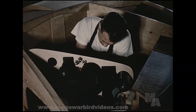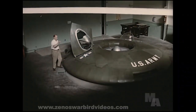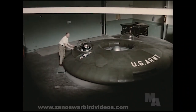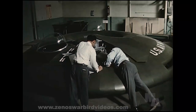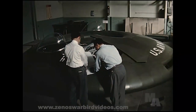As detailed design information became available, the installation of systems and equipment progressed. The completed mock-up provided a dimensionally accurate and fully representative model for evaluation prior to construction of the first Avrocar. During manufacture of the first vehicle, the mock-up continued to provide an invaluable check on the arrangement, location, and clearances for various installations.